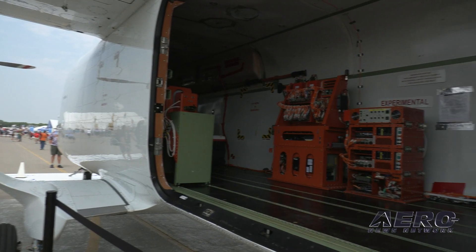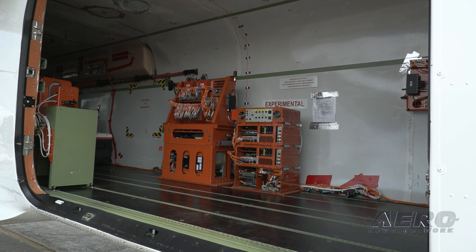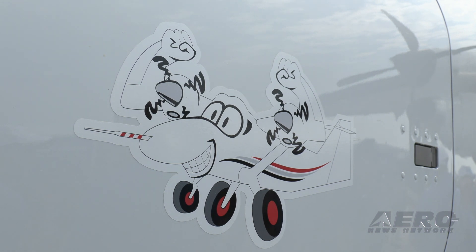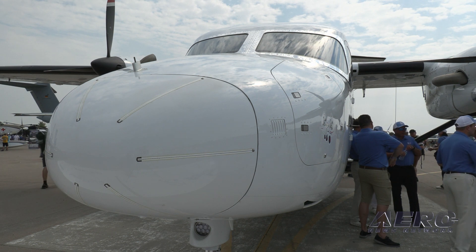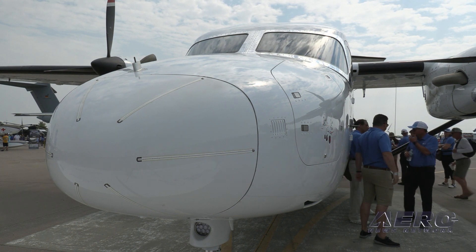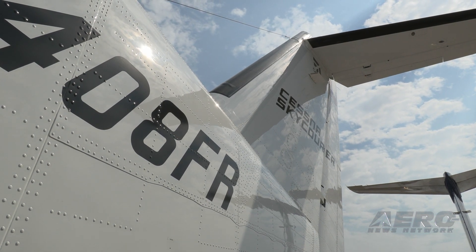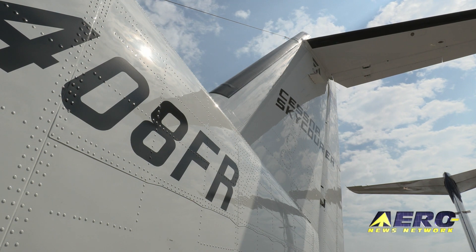Today is just exciting to actually have the Sky Courier here. Also, just in the middle of our flight test program, we were able to come up here for a day and a half and show everybody at the show how impressive this aircraft is. Just to see the rugged gear, the very large cargo doors, single point refueling, Garmin G1000 NXi up front, a very large flight deck. And then as we open up the cargo door, how large it is inside. It's just exciting to be here with the airplane.